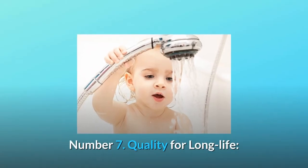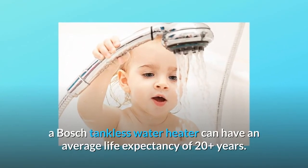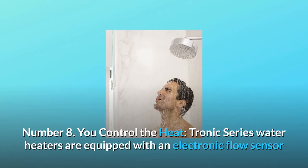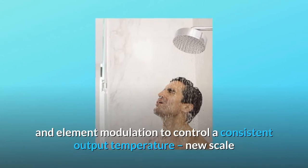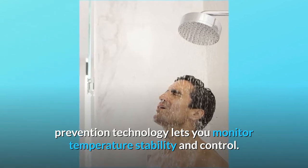Number 7: Quality for long life. While traditional tank heaters can corrode and typically last 6–12 years, a Bosch tankless water heater can have an average life expectancy of 20-plus years. Number 8: You control the heat. Tronic series water heaters are equipped with an electronic flow sensor and element modulation to control a consistent output temperature. New scale prevention technology lets you monitor temperature stability and control.